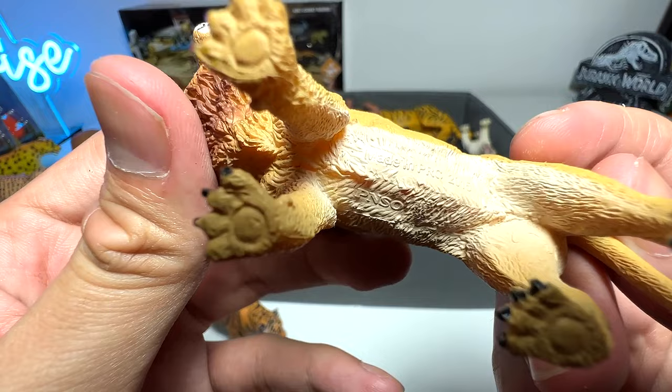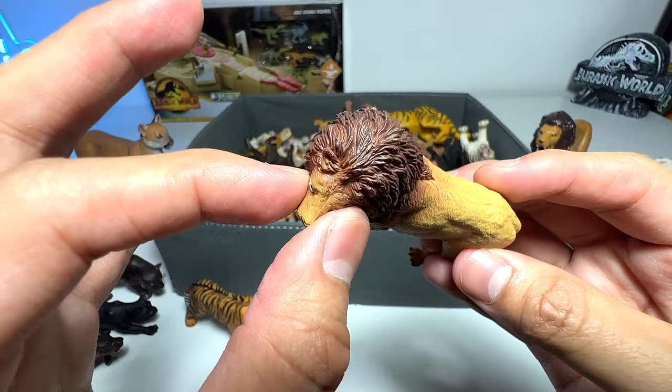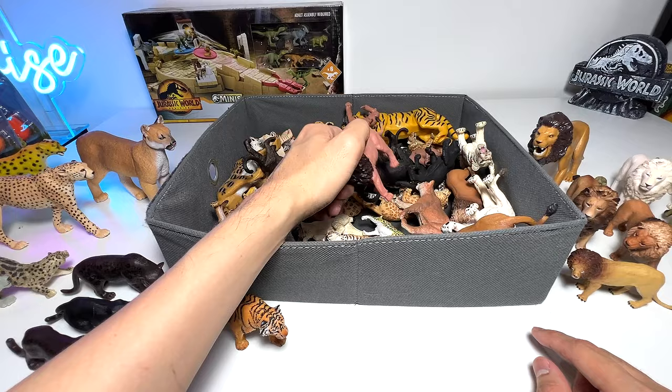Another lion — this is from PNSO, so not the best looking figure I'd say. It's a 2015 figure, and you can see the face looks a bit too narrow for the snout of a lion. Did you know that lion roars are super loud — you can hear them from miles away?